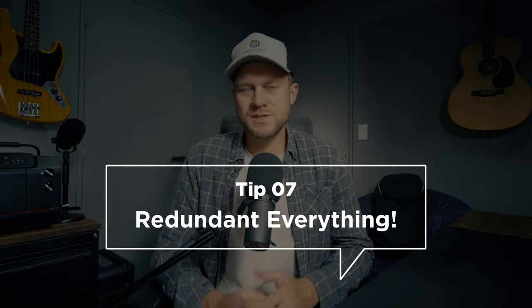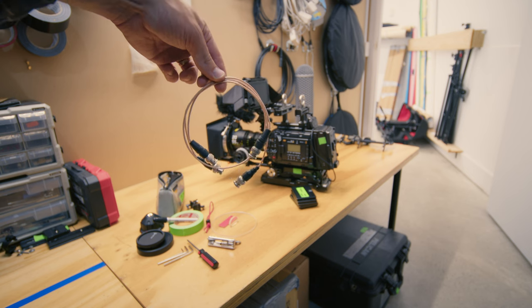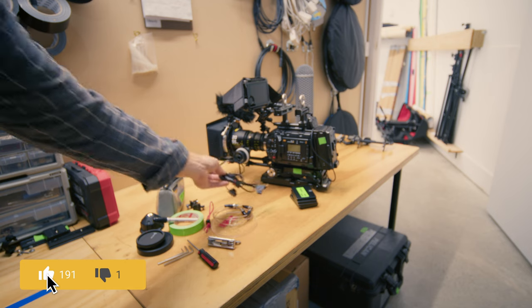Moving on to number seven: now that we have our camera prepped, all our batteries charged, and all our media formatted, we need to remember this motto — redundant everything. Do a once-over of your entire camera setup and make sure there is redundancy for every point of failure. When we're on set and something breaks down we want to be able to replace it quickly to reduce downtime. For example, what if this SDI cable fails and I lose my monitor? I'm going to pack a spare. The same goes for power — what if the D-tap to DC power cable breaks or gets snagged? Pack a redundant option for everything to do with the camera.